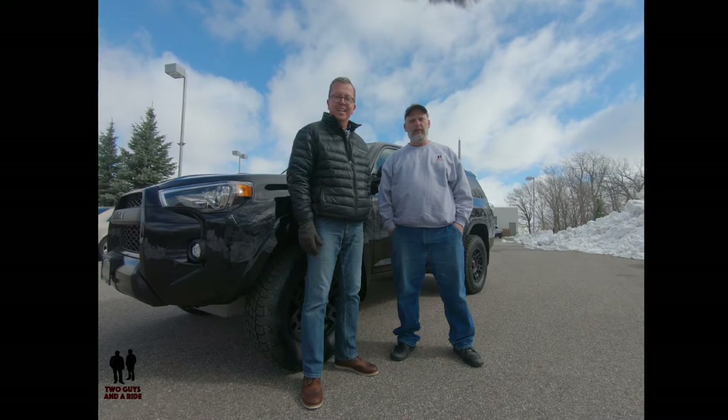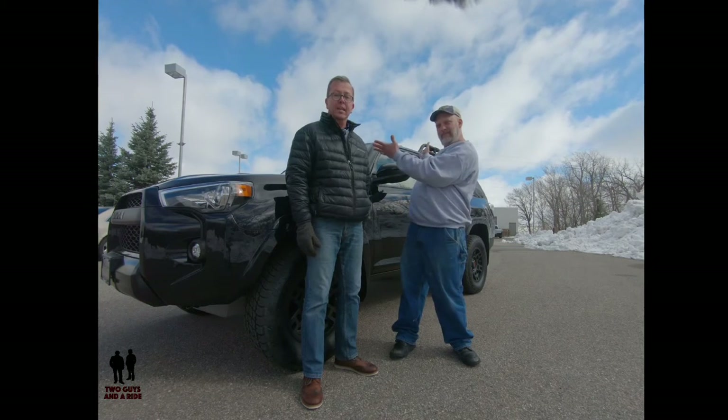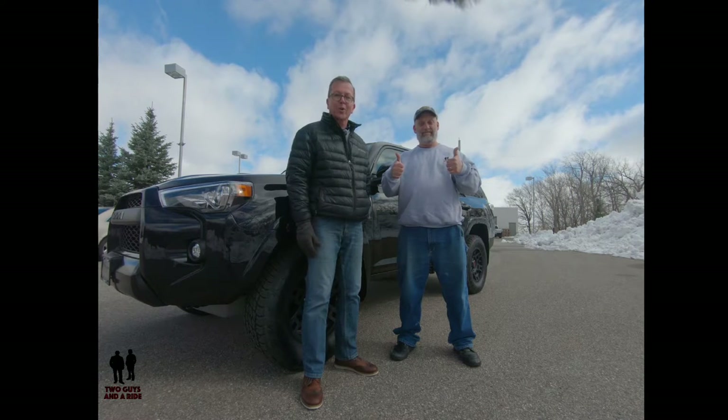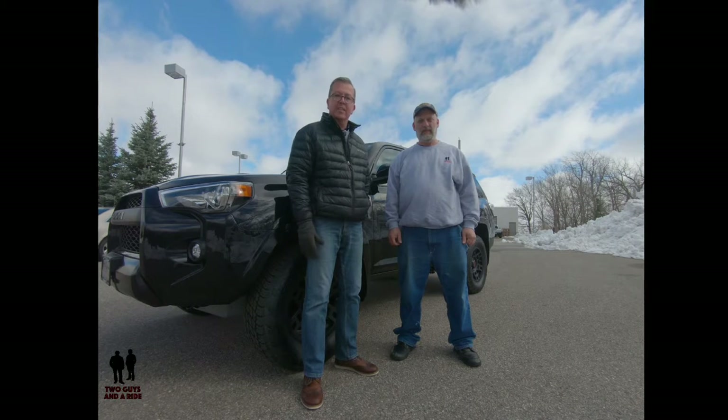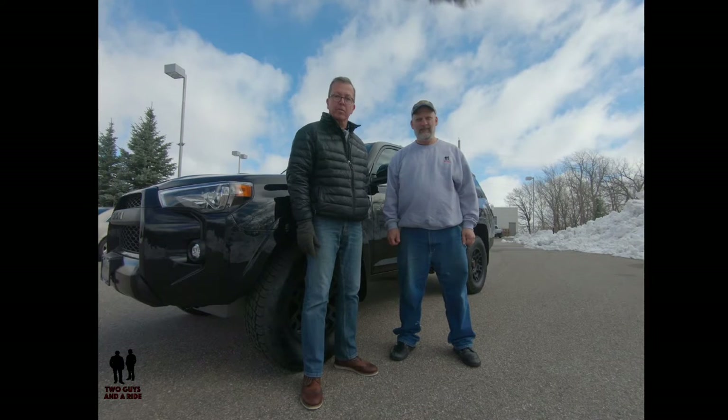Hi folks, I'm Rob and I'm Nathan and we are Two Guys on a Ride. Today we're going to take a look at this beautiful 2019 Toyota 4Runner TRD Pro. I'm going to take you for a look on the outside, show you all its features, its design, tell you about its specs, and Nathan is going to take you on a tour of the inside and show you the technology and the interior of this vehicle.